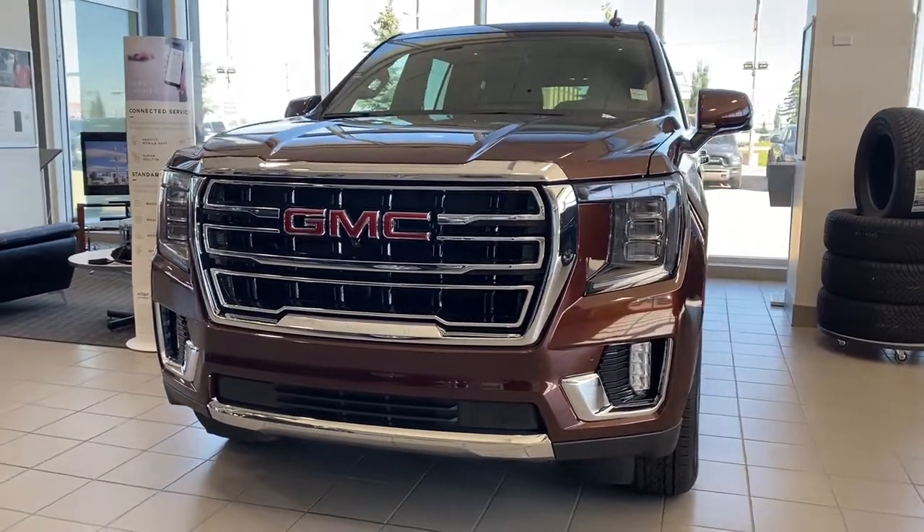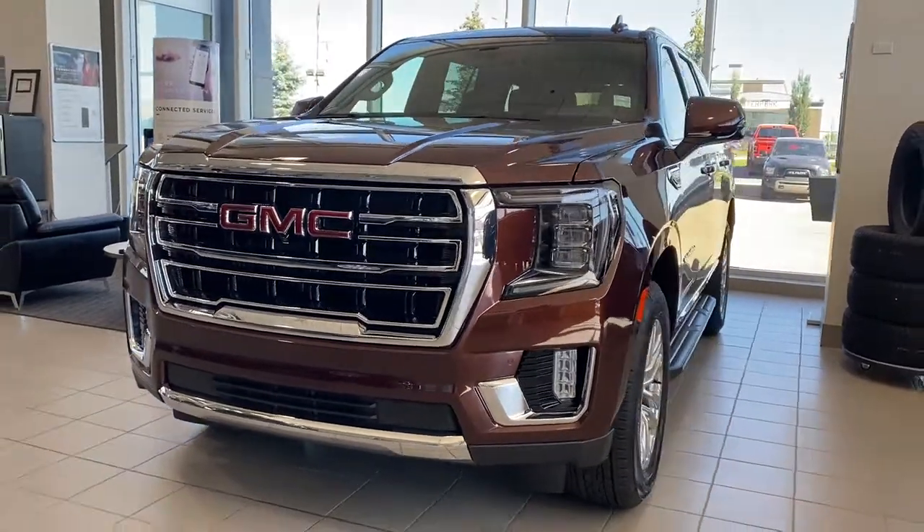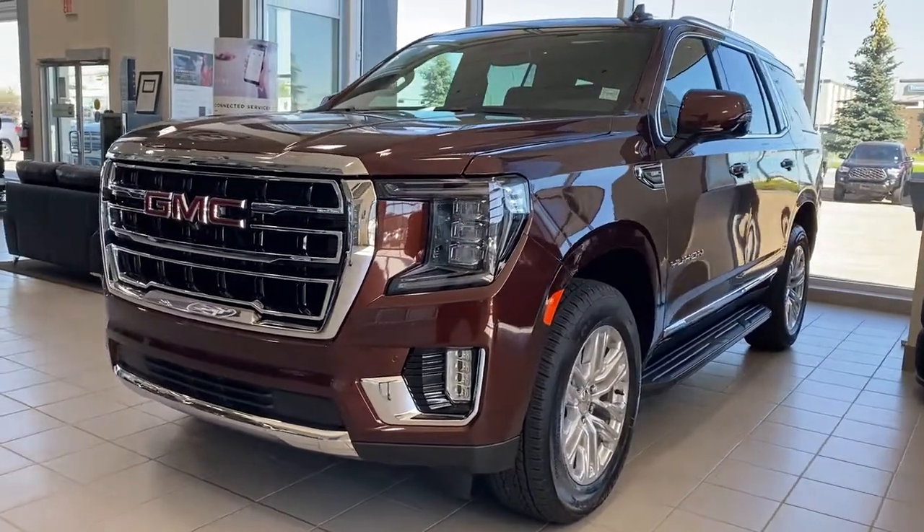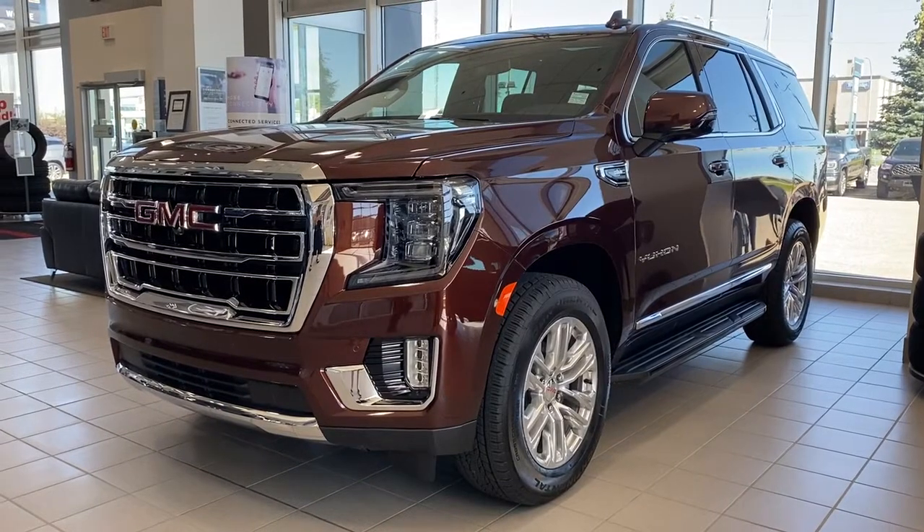It's a great day at Wolfe GMC Buick. We're located on the corner of 184 Street and Stony Plain Road in Edmonton, Alberta, Canada.